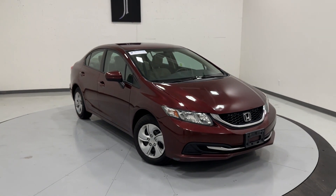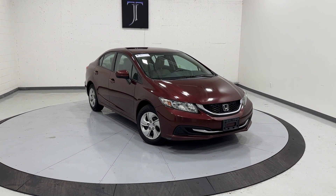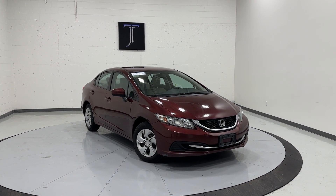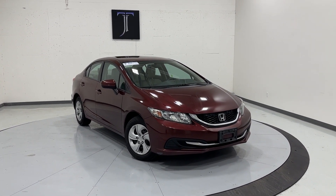Completely stock, unmodified, clean title, low mileage — relatively low mileage compared to most Civics of this age on the market. Available here at TJ Chapman Auto. You can check out high-definition pictures on our website at TJChapmanAuto.com and check out the rest of our inventory there as well. Thanks so much for watching, guys, and I'll see you on the next one.